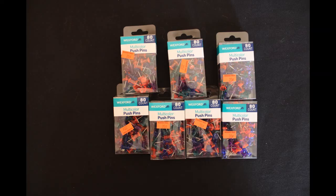We also found seven of these 80 count push pin containers. They were $1.99 regular price and we paid $0.20 each.